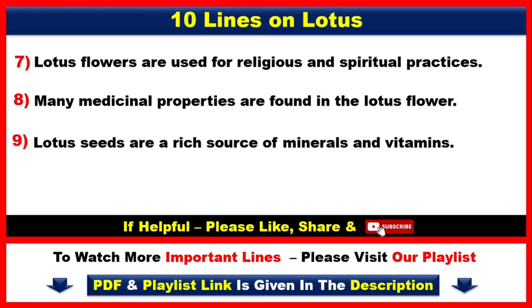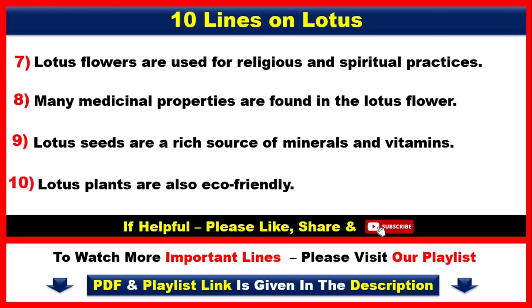Number 9. Lotus seeds are a resource of minerals and vitamins. Number 10. Lotus plants are also eco-friendly.